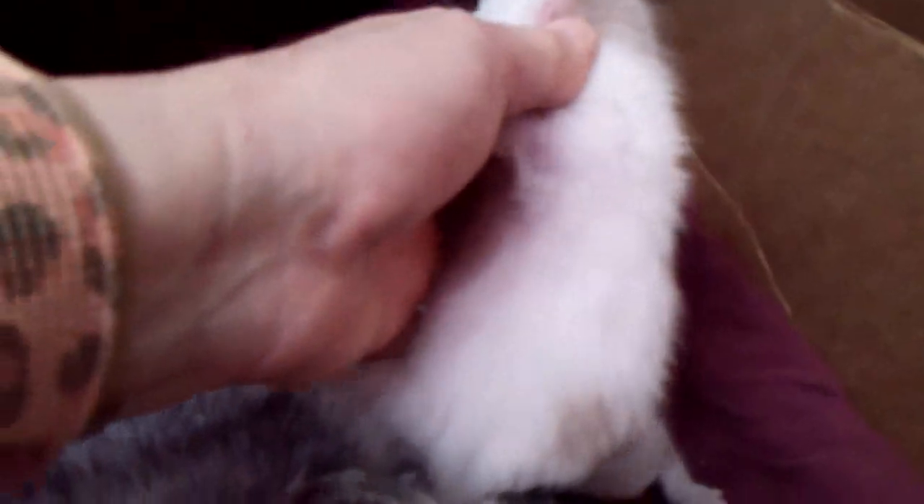They've just opened their eyes and I have a lot of hope that they're gonna be odd-eyed blue. So that's the Cinder litter.